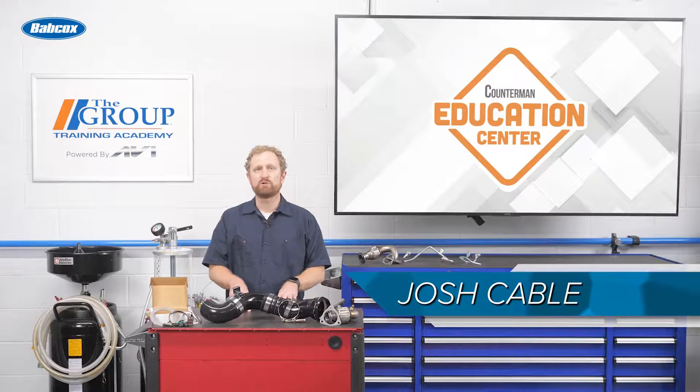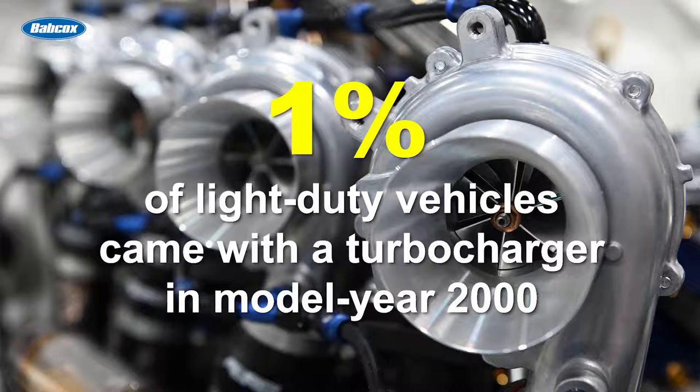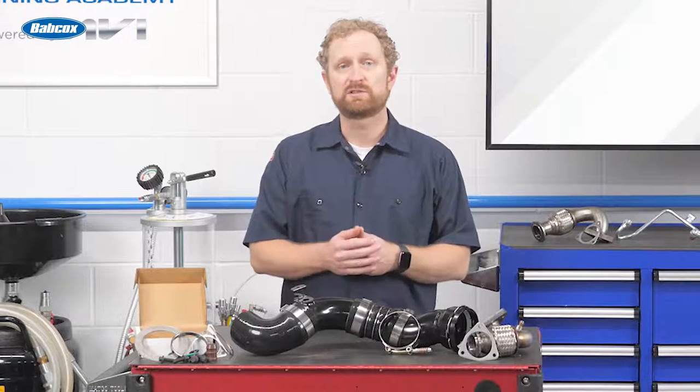The percentage of light-duty vehicles equipped with turbochargers has been growing steadily in recent years. According to the EPA, only about 1% of light-duty vehicles came with a turbocharger in model year 2000. By the 2019 model year, it was estimated that 34% of vehicles were equipped with turbos, and the trend shows no signs of slowing down.